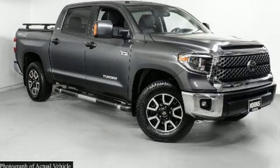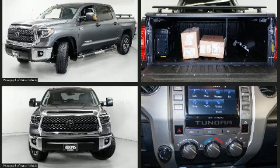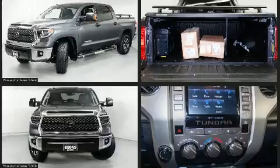Treat yourself to a test drive in the 2018 Toyota Tundra. With just over 15,000 miles on the odometer, this pickup successfully merges advanced capability with comfort and agility, distinguishing itself from the competition with its cargo capacity, towing capacity, and ruggedness.